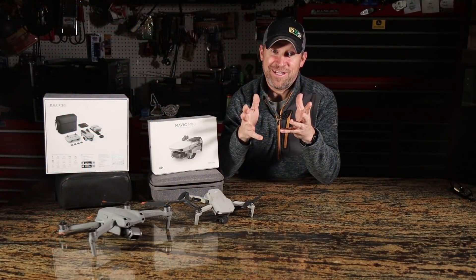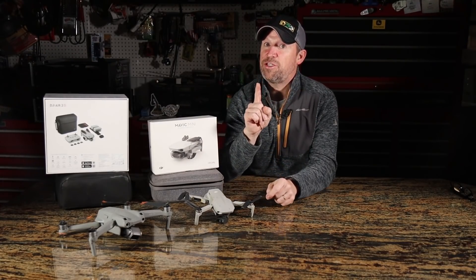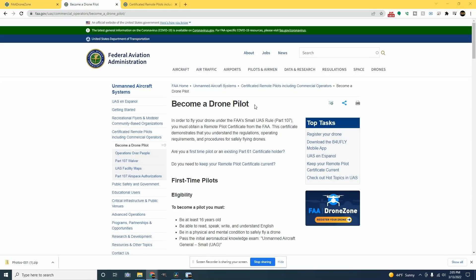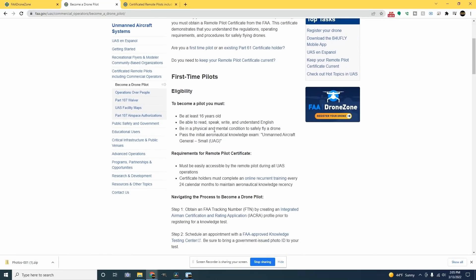Drones are a ton of fun, and when I started making YouTube videos a couple of years ago, I was tickled to have an excuse to justify buying one. But I do want to mention this right off the bat: if you use a drone for commercial use, like a monetized YouTube channel, then you're legally required to get an FAA Part 107 license, which makes you a certified drone pilot.